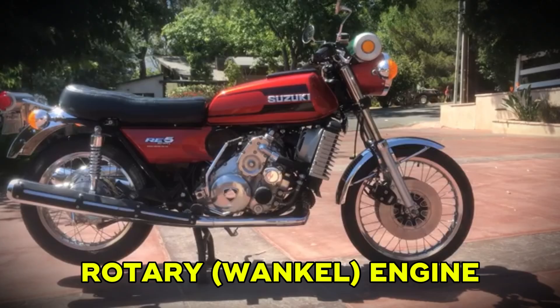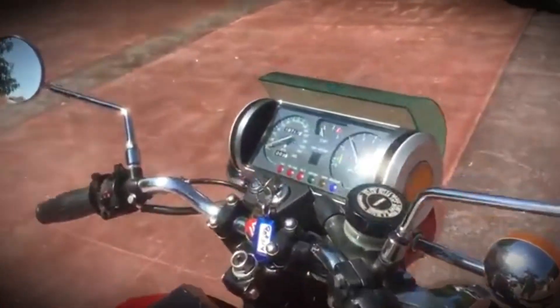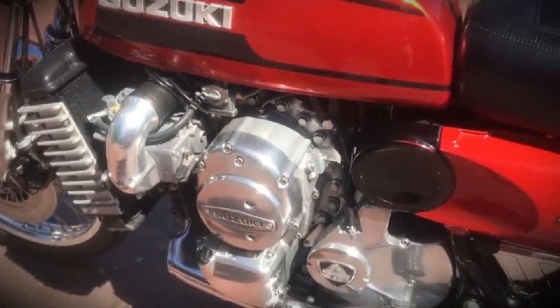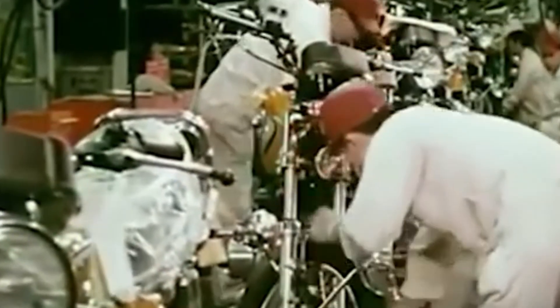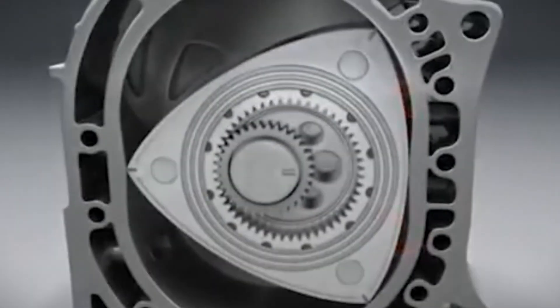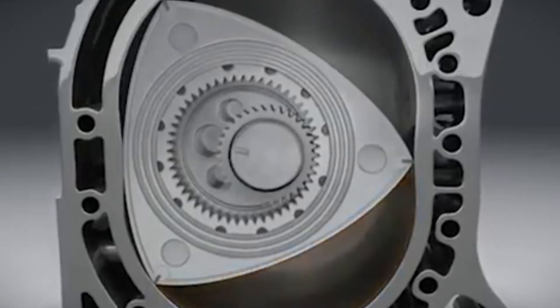Now we've got something rare — the rotary engine, also known as the Wankel engine. Instead of pistons moving up and down, a rotary uses a spinning triangular rotor inside an oval housing. You'll see this design in a few unusual bikes like the Suzuki RE5 and Norton Commander. Rotary engines are smooth and compact, producing power in a steady, linear way and loving to rev. The RE5 had a surprisingly refined feel for a 1970s bike. They also make a unique whirring sound totally different from piston engines. But the downsides are significant: they run hot, can be tricky to cool, have higher emissions, are complex to service, and parts are hard to find today.